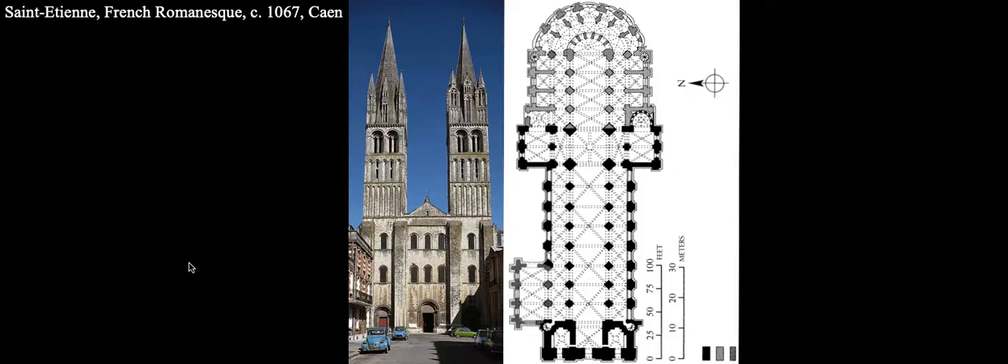When next we meet, we are going to explore the development and full flowering of Gothic architecture as it exists in the Île-de-France. And then after that, in our final artifact of module two — number eight — we will explore Gothic architecture in places like Germany, Italy, and England.